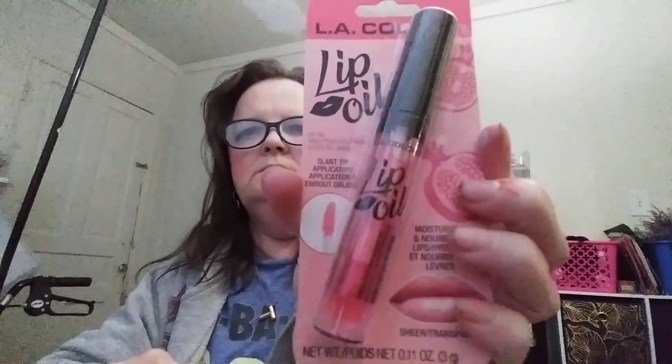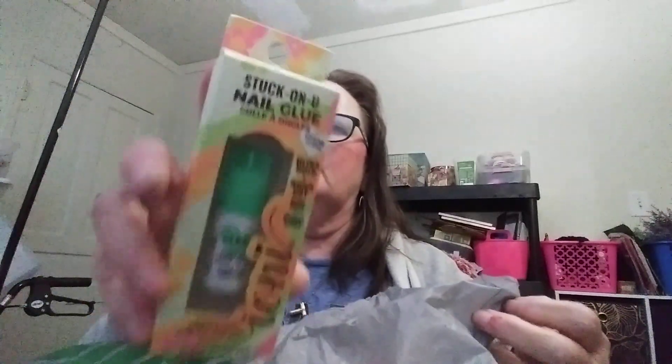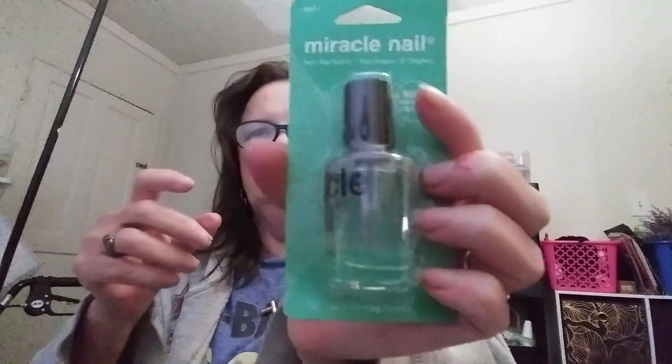I got this LA Colors lip oil, and I got this Iona crystal lip gloss. I also got this Iona Stuck On You nail glue, and this miracle nail polish — it's clear. I thought I'd try that out because my nails get thin and one nail cracks all the time.